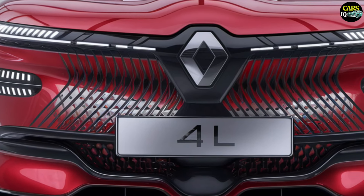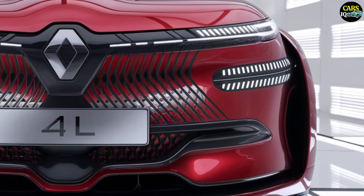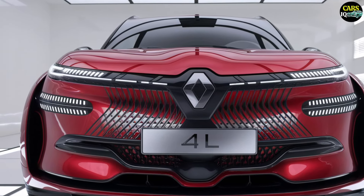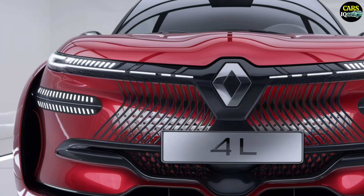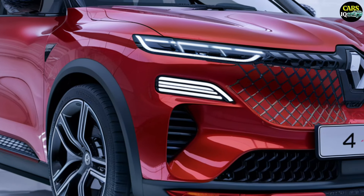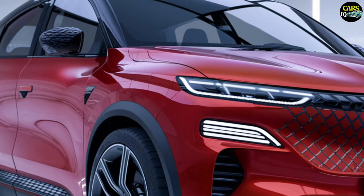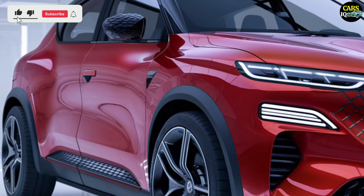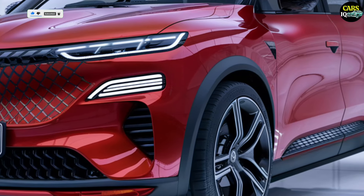The 2025 Renault 4L will feature a futuristic and aerodynamic design. Its vibrant red exterior exudes speed and sophistication. The wide symmetrical grille, flanked by sleek LED headlights, gives the car a bold and dynamic look. Unique patterns on the grille add to its modern appeal. Carbon fiber details and aerodynamic air intakes enhance its sporty demeanor, while sleek lines and large stylish wheels highlight its aggressive stance. Rear LED taillights and additional carbon fiber details complete the futuristic aesthetic.